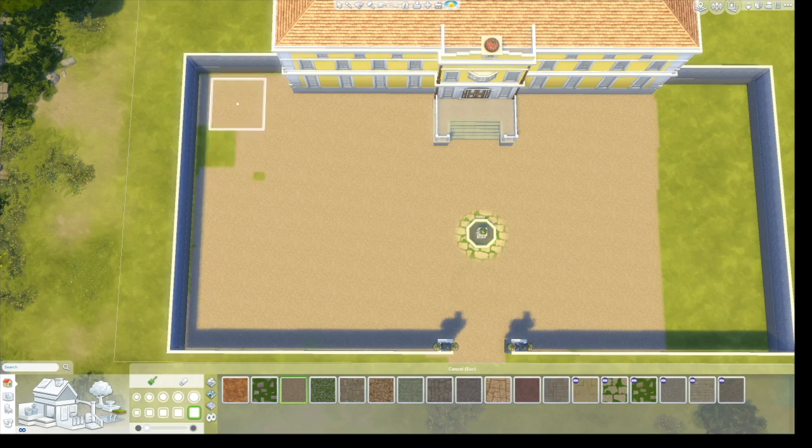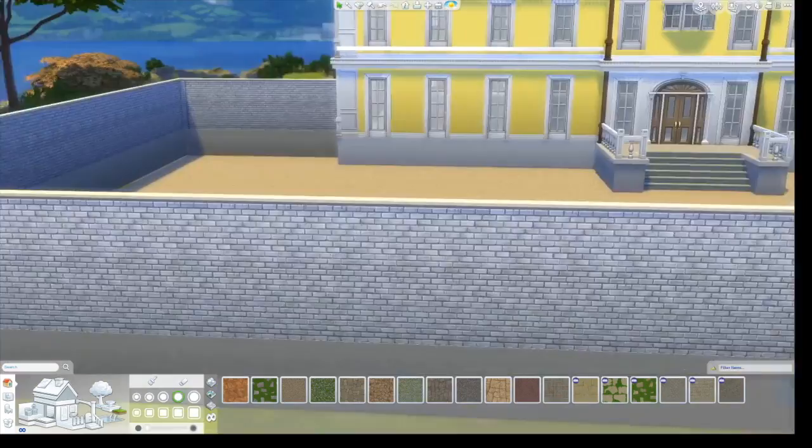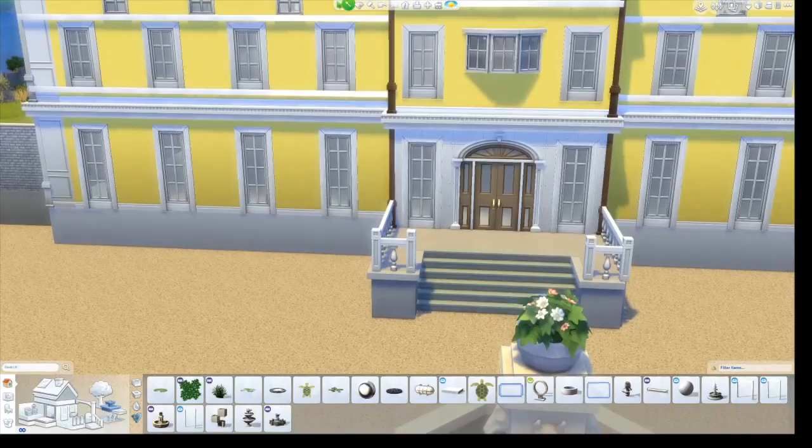So I used the fountain that came with Get Together. It's a really great fountain except it's kind of tiny, so I sized it up and it looks much better once it's sized up.